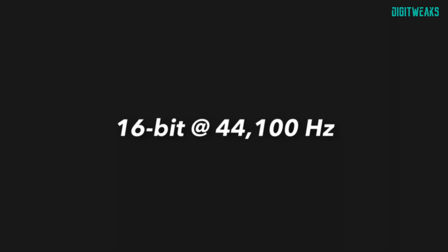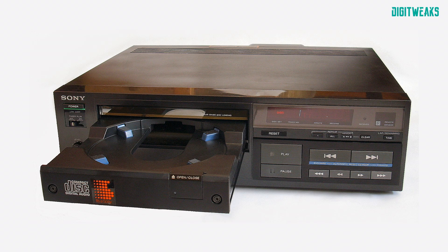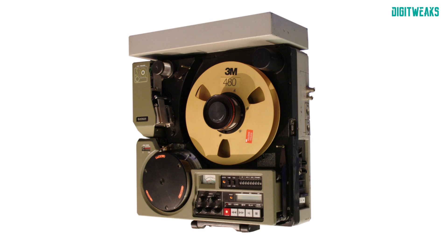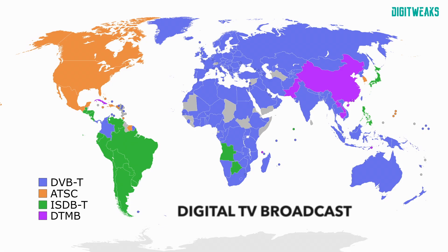Also, the sampling rates of digital audio — particularly the 44.1 kHz used in CDs — were influenced by television standards due to the existing infrastructure and technology available at the time. In the late 1970s and early 80s, when the CD format was being developed by Sony and Philips, they needed to choose a sampling rate that balanced audio quality and compatibility with existing video recording and processing equipment. Since early digital audio was often stored on video tape recorders (VTRs), the chosen sample rate had to align with TV broadcast standards.